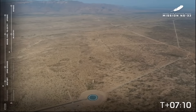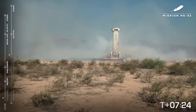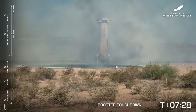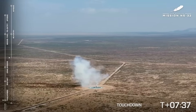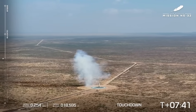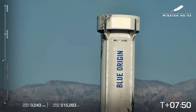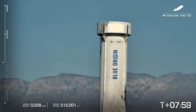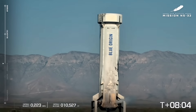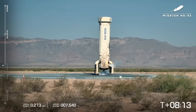Engine relight, engine relight, engine relight. A beautiful landing for the New Shepard booster, kicking up some dust — what a sight to see. We have booster touchdown. It landed about two miles from where New Shepard took off. It is just such an engineering marvel every time — it never gets old to see that rocket come back and land.